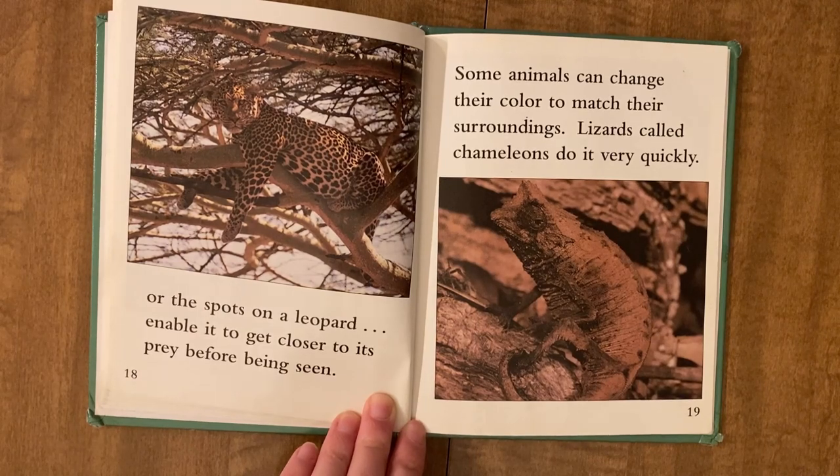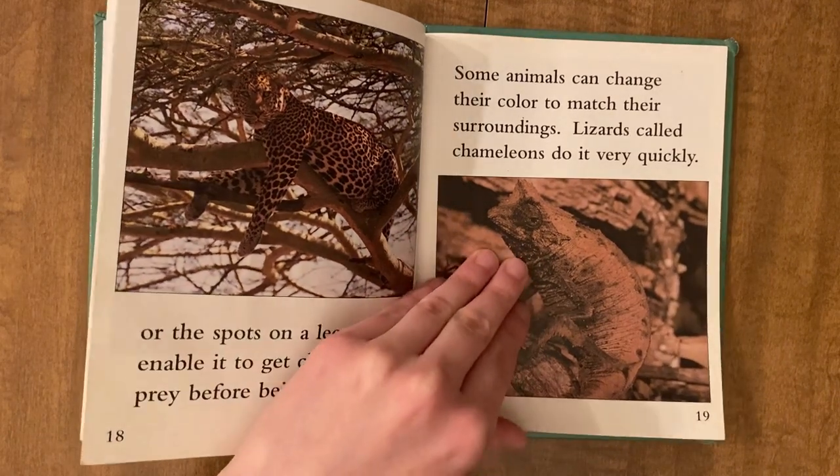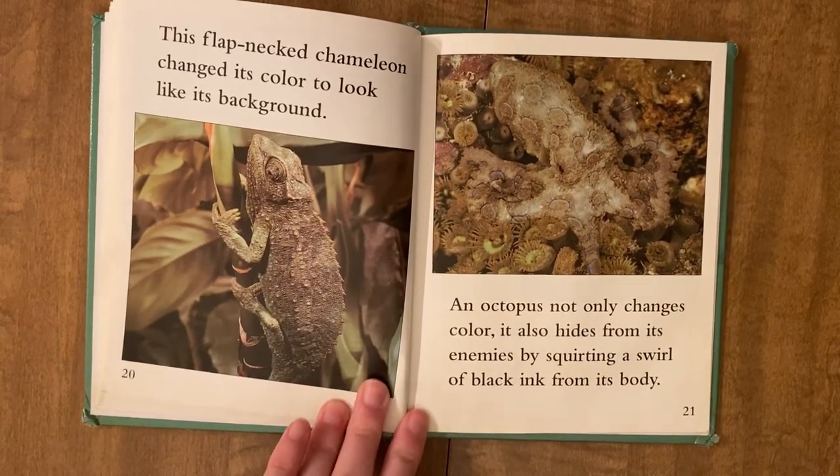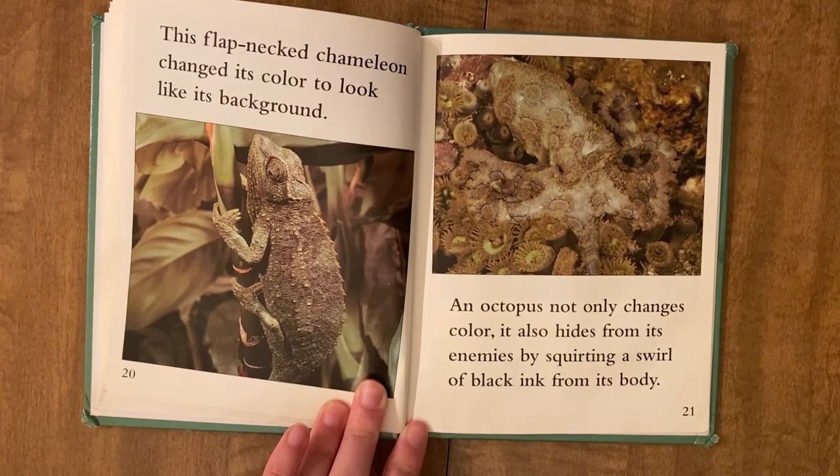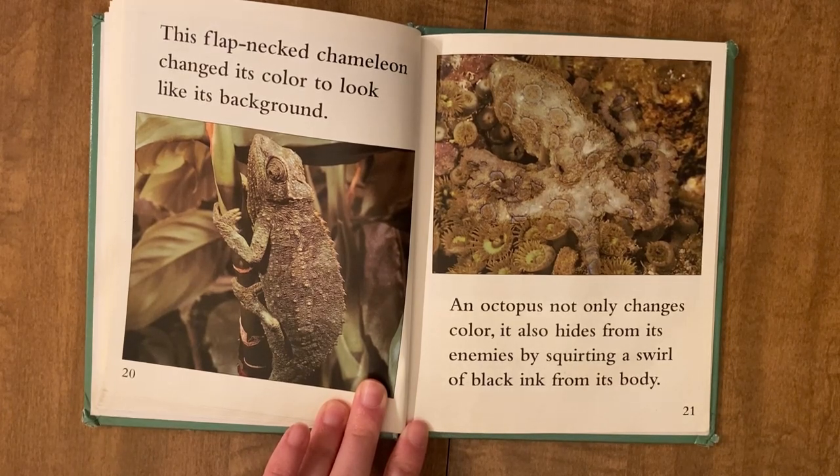Some animals can change their color to match their surroundings. Lizards called chameleons do it very quickly. This flat-necked chameleon changed its color to look like its background. An octopus not only changes color, it also hides from its enemies by squirting a swirl of black ink from its body.